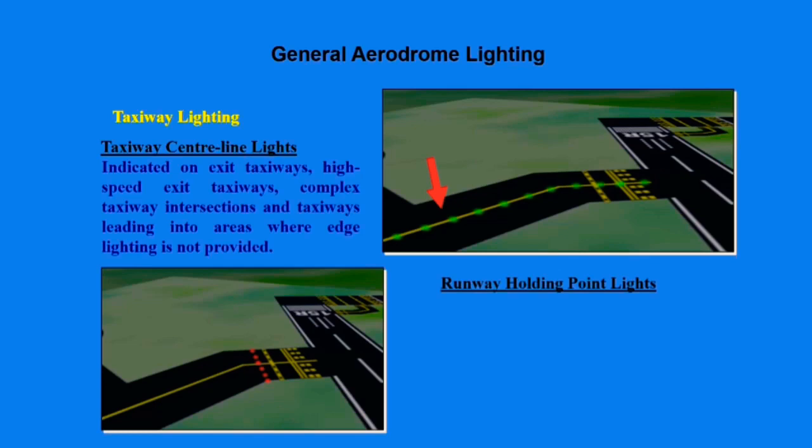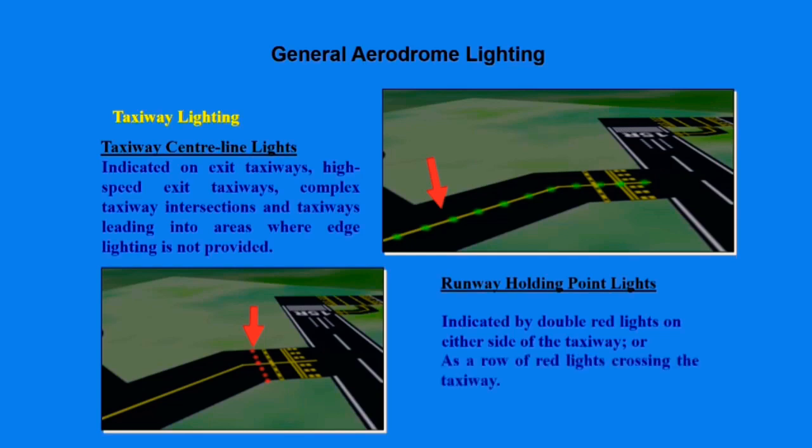Runway holding points are found closer to the holding point of the runway. They can be on the edge and are indicated by double red lights on either side of the taxiway, or as a row of red lights crossing the taxiway, as indicated in our picture.